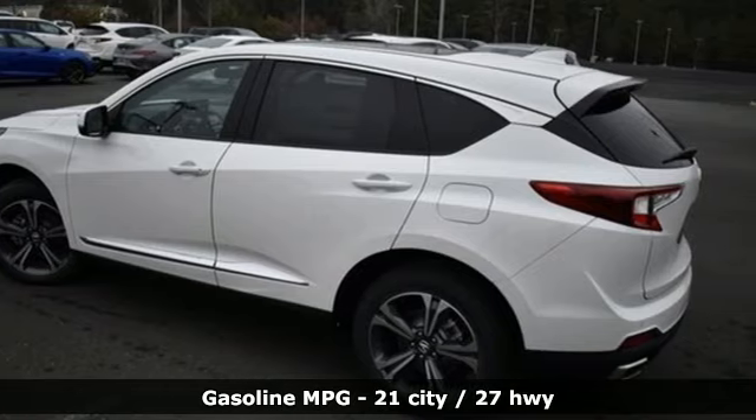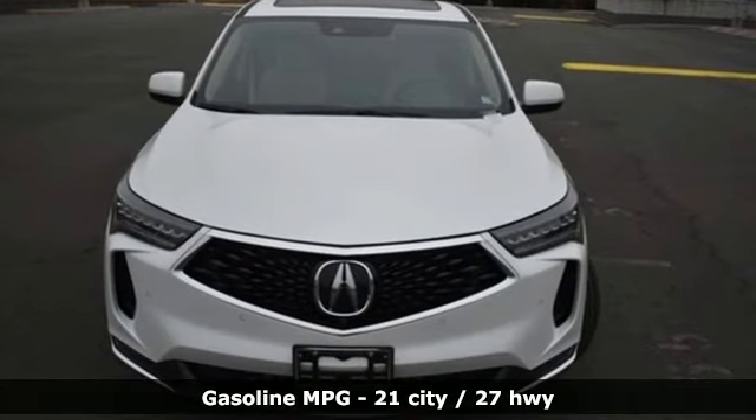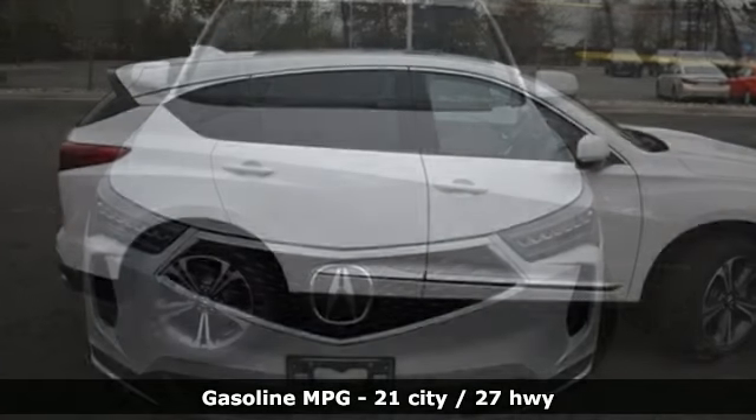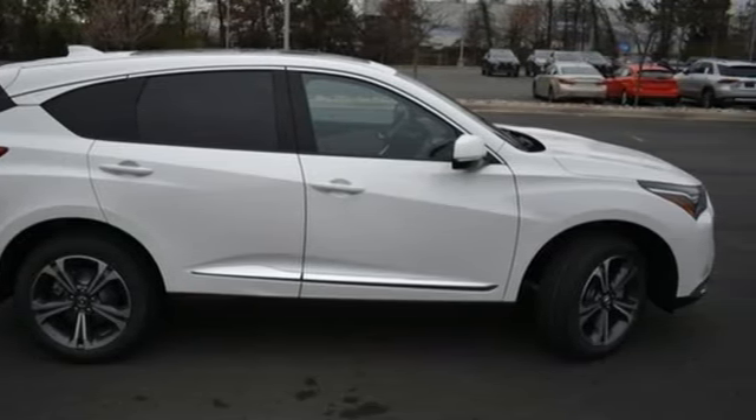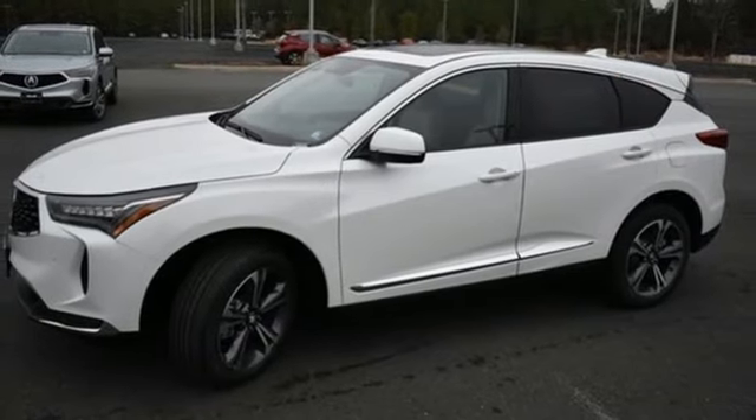It comes with all the amenities you need: auto-dimming rear view mirror, Wi-Fi hotspot, dual zone climate control, integrated navigation system with voice activation, and automatic transmission.